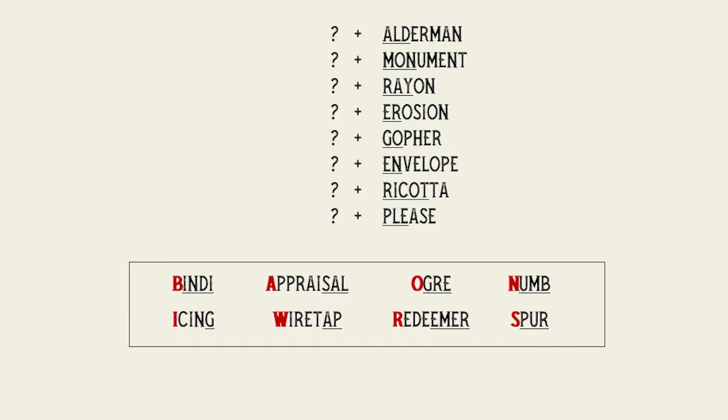With any new puzzle we need to get our bearings and look at the different elements we're dealing with. First, we have these eight question marks, so it seems like we need to come up with eight answers. Looking down below, we have a box with eight words — that's probably not a coincidence. It seems likely that those words slot in somehow into these eight question marks.